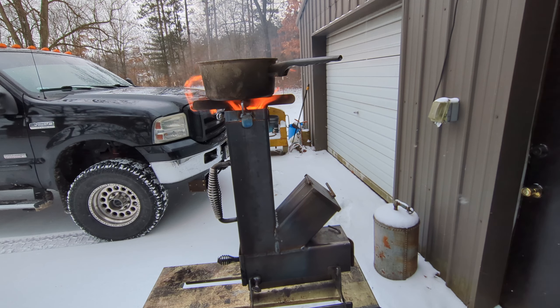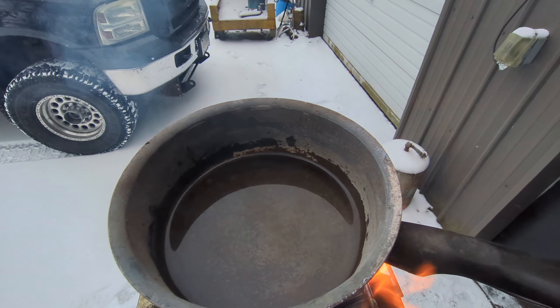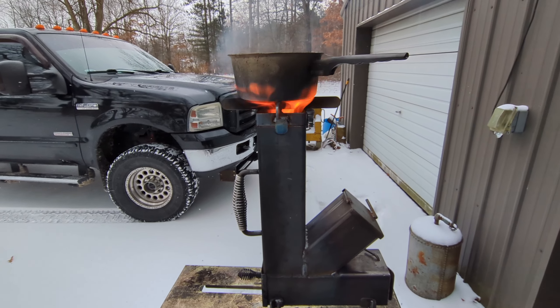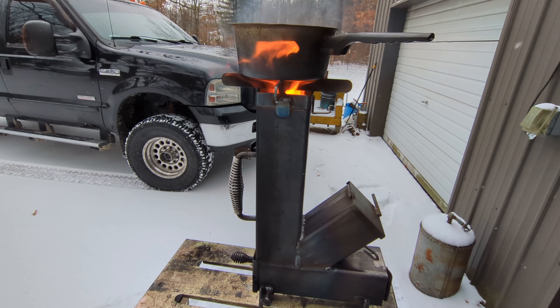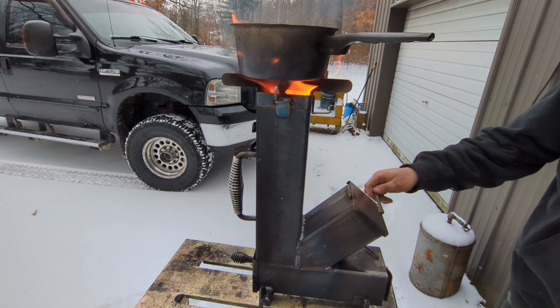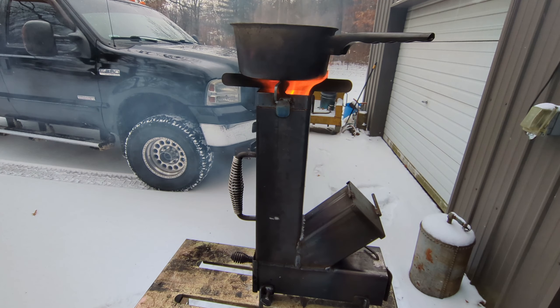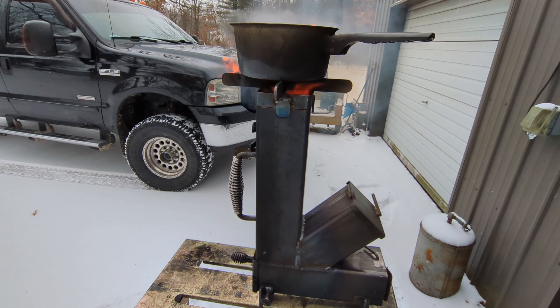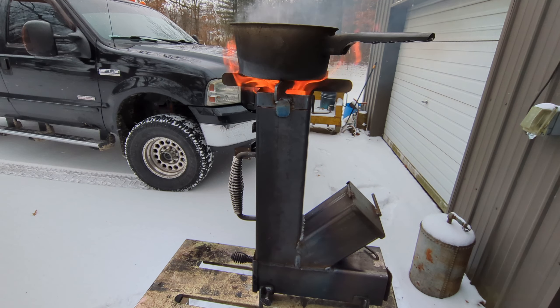That's pretty impressive for peanuts in the shell. I would say we got some flame, so I'm going to get my pot of 16 ounces of water, throw it on there, and time it to see how long it takes to boil. Got my pot of water here — I'll go ahead and set a stopwatch on my phone. All right, it's at all zeros — I'm going to start it.